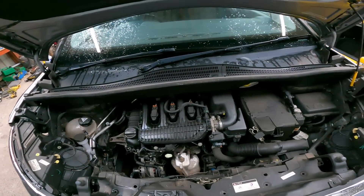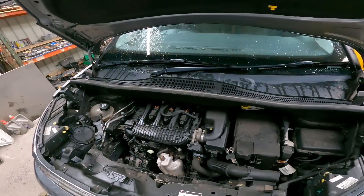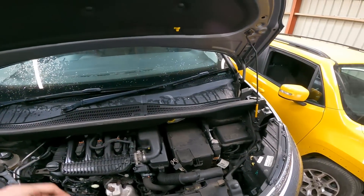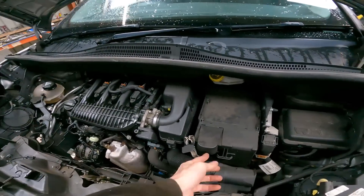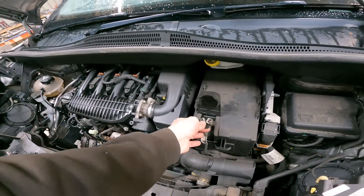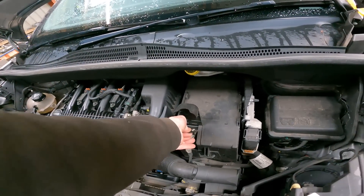This is a 1.2 petrol three-cylinder — it's quite a small engine. But all little cars, smallish to medium-sized cars, have these little three cylinders in them now. They took the positive off. So yes, there's power there.